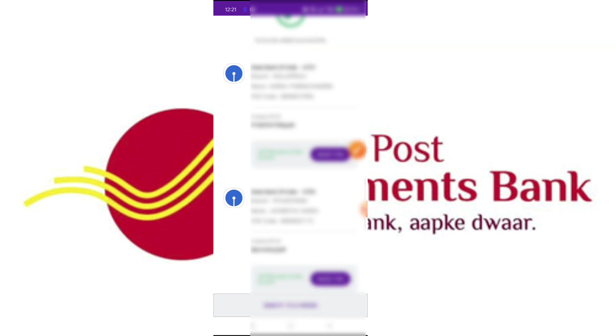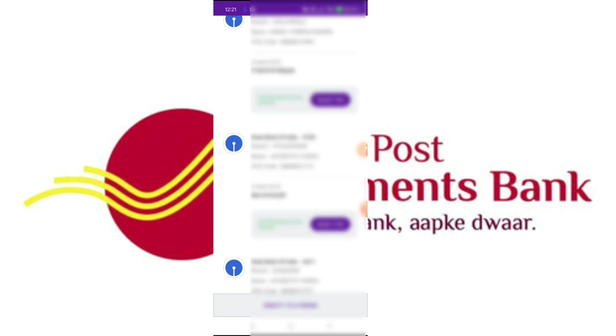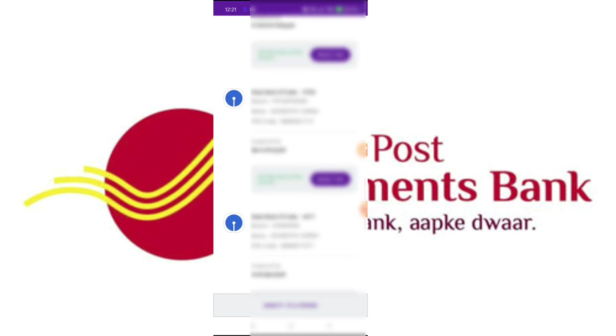You will go to the Government Institute and the accounts are linked successfully. If you have Indian Post Payment Bank, you will also go to the Indian Post Payment Bank. So you will have both State Bank of India and Indian Post Payment Bank linked.